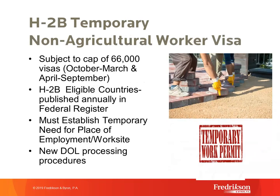The H-2B temporary non-agricultural worker visa program has similarities with H-2A, but the biggest difference is that unlike H-2A, the H-2B visa program has a numerical cap on the number of visas issued. With the H-2A program there's no cap on H-2A workers. For the H-2B program, there is a cap of 66,000 work visas per fiscal year, divided into two halves of 33,000 — October through March, and April through September.